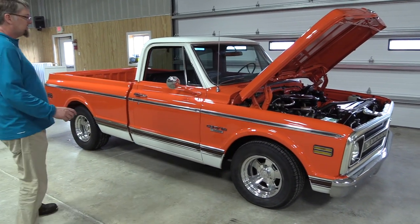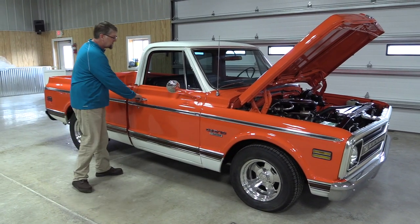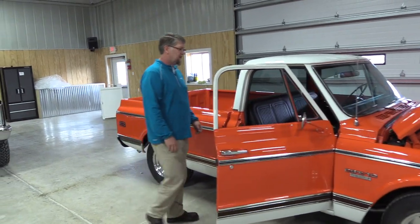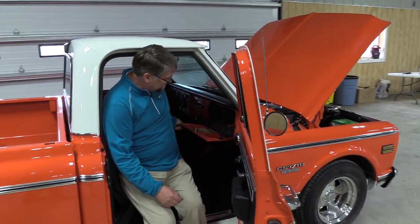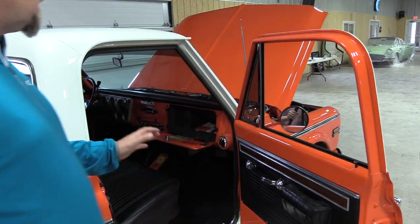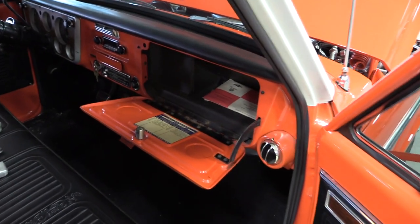One of the key components to this short bed is the original service identification tag on the glove box door. The service identification tag is basically the birth certificate for a truck like this. The tag on this particular truck indicates that it was born orange and white two-tone.